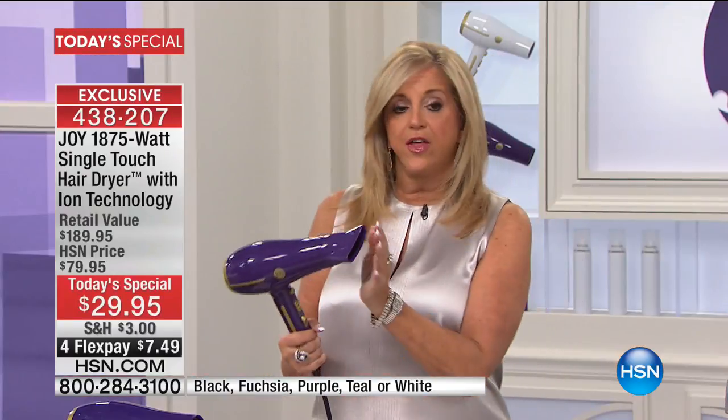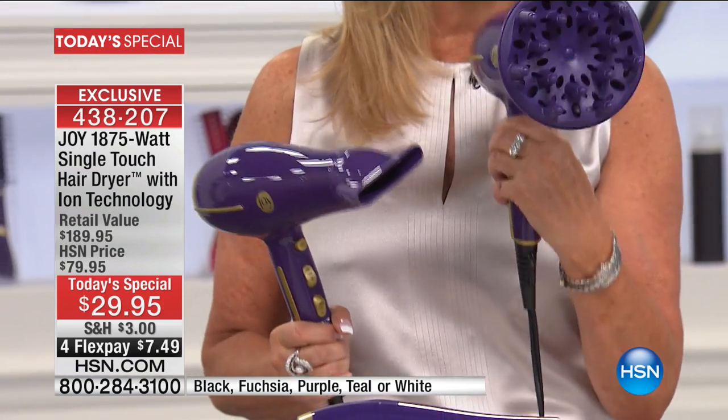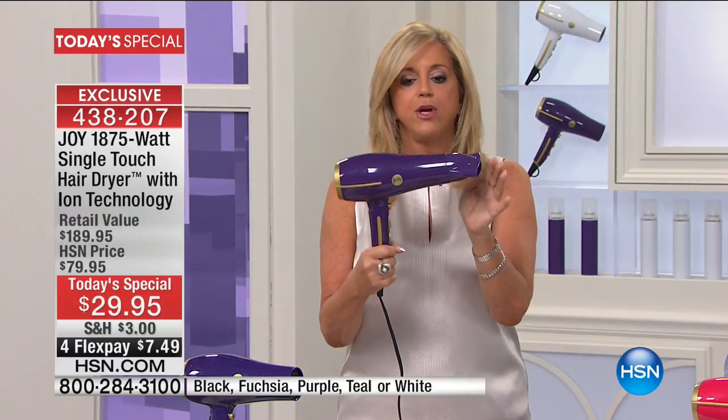Gorgeous colors — you're getting the concentrator and not a wimpy diffuser, this is a mega diffuser for those big loose curls. So you're getting all of it. This was a customer pick and sold out at $79. Tonight it's $29, and this is probably the best three hours I've had in value and best products. It was gone in a blip, so now you have the ability to get one of the best hair dryers in the world because of the features and benefits.